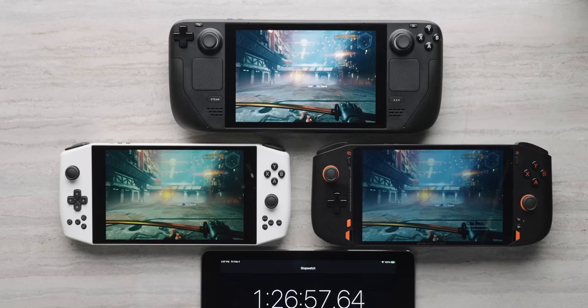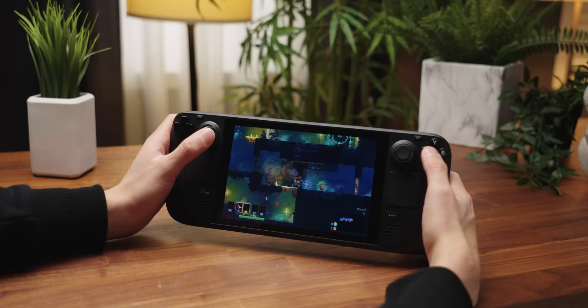We are finally ready to fully explore the hardware of the Steam Deck. That includes thermals, battery life, and even performance in an assortment of Valve-approved titles that range from 'this is a great experience' to 'I am really surprised they wanted us to talk about this.' I could not be more excited.